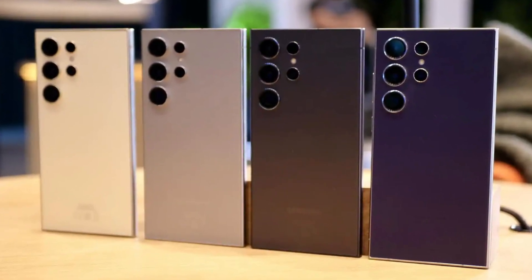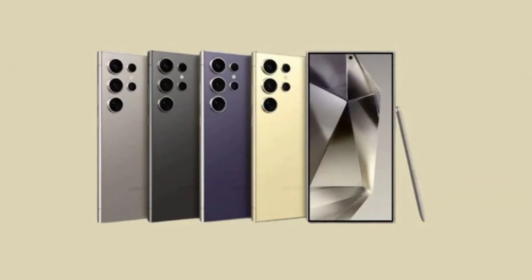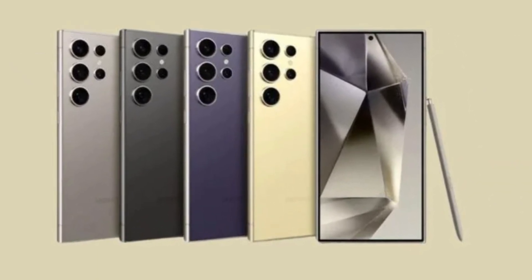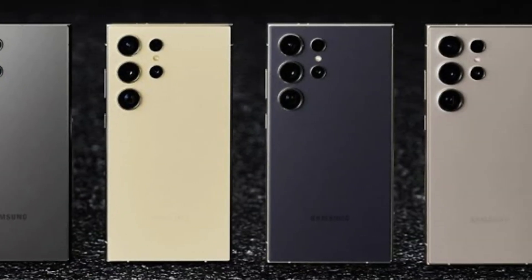On the design front, the Galaxy S25 Ultra will launch in four stunning colors: black, green, blue — which I'm personally excited for — and titanium gray, as revealed by Ice Universe. Expect to see more exclusive online color options as well.